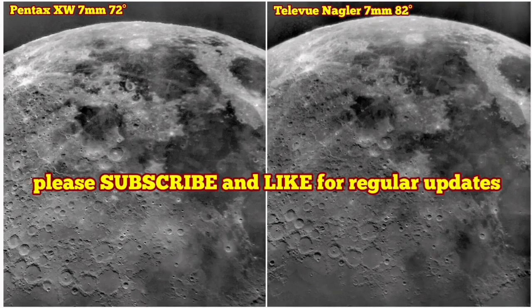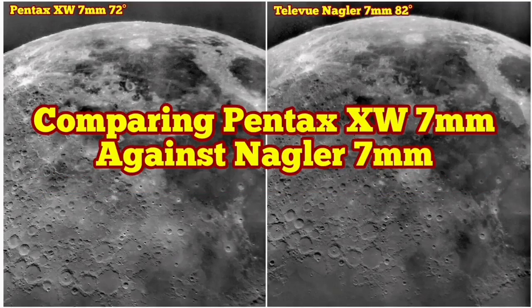But the Pentax is more comfortable, has good eye relief, shows a lot of details — very similar — and it depends on the telescope and my eye.